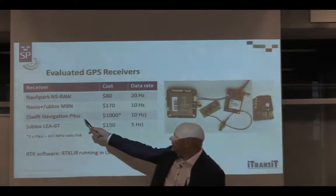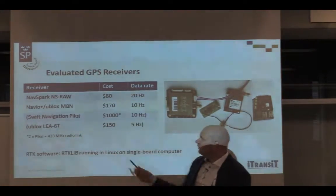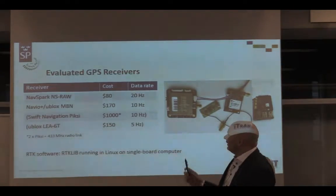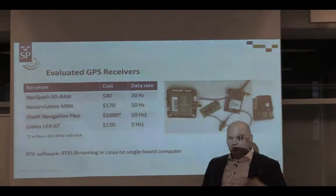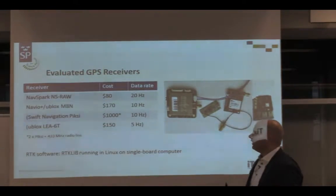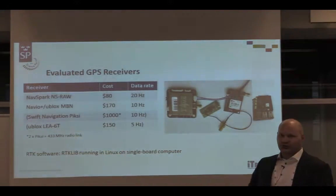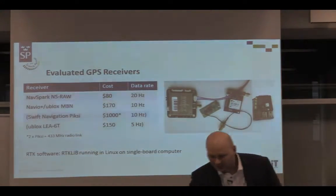One of the receivers is a Kickstarter project from a California-based company. Unfortunately, it works well when one receiver acts as the base and one as the rover, but it has problems receiving standardized RTCM3 correction data. Therefore we couldn't use it in our comparison with others, because we wanted to use a standard base station to share the same correction data for all receivers.